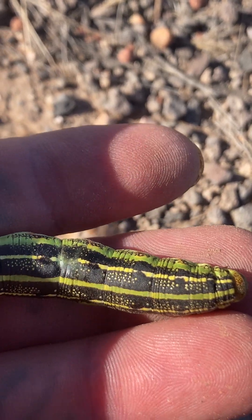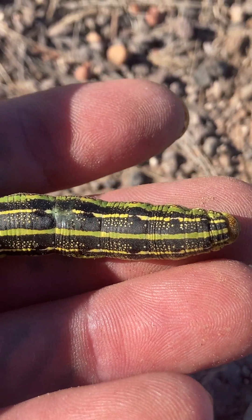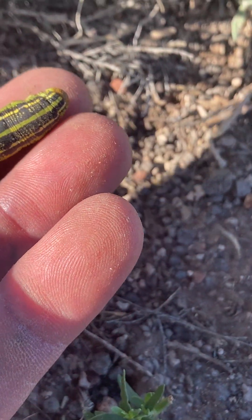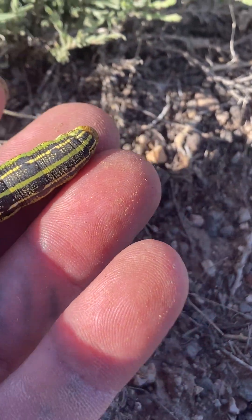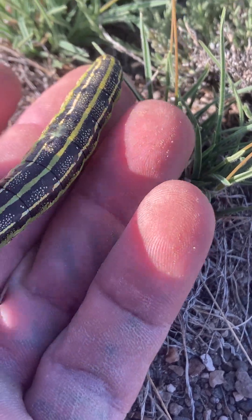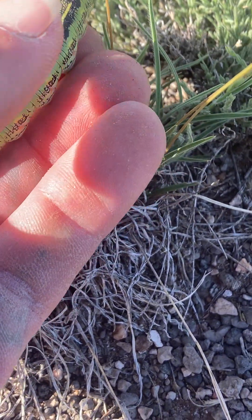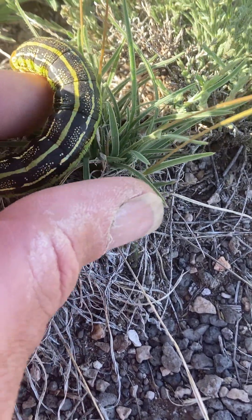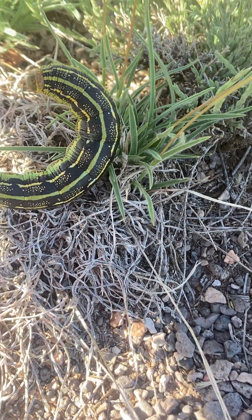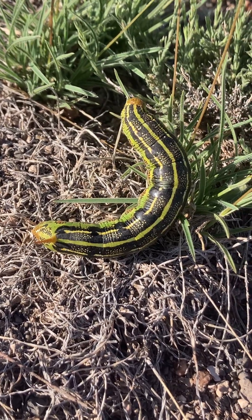This guy's really fat — it may be about full size. I don't know which of the hawk moths these guys are the larvae form of, but probably a medium-sized one, going by the size of this guy.